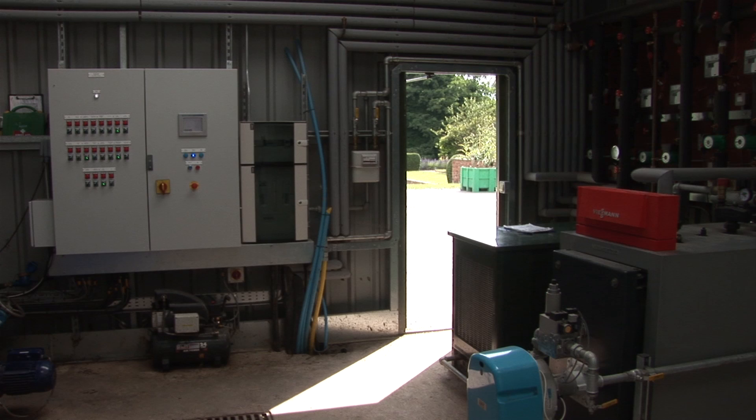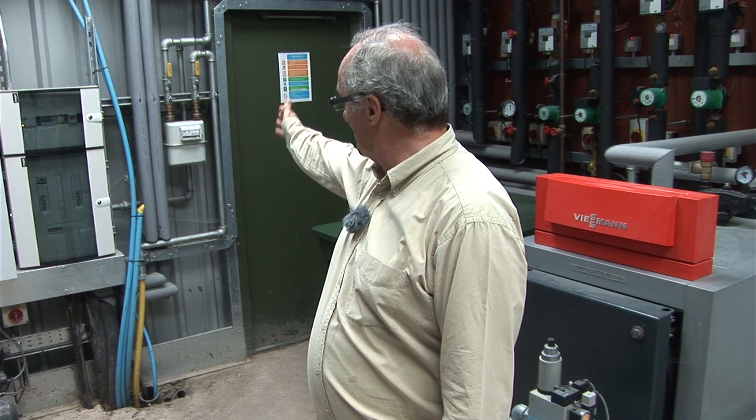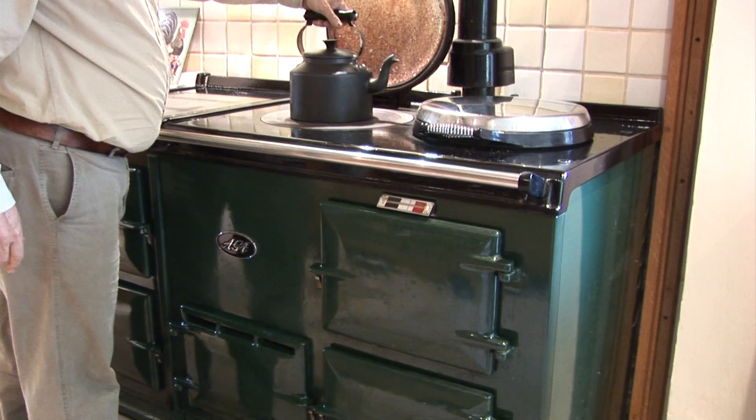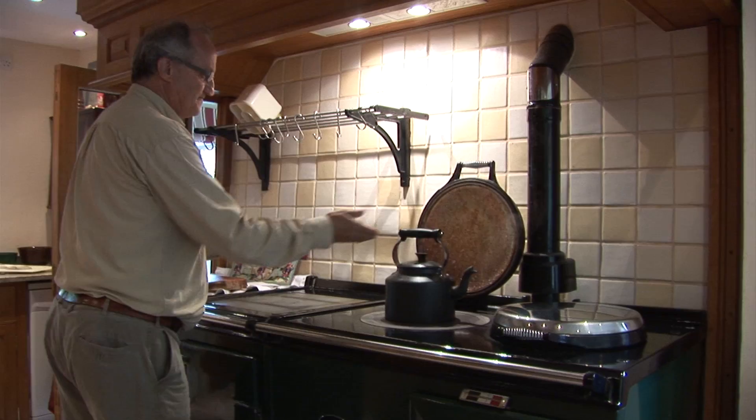In this room we can see how the biogas is used for energy production. On this site we've got four uses for the biogas. The first is a pipeline which goes from that small gas meter there to the house about 50 meters away, where there's an Aga cooker, and the biogas is actually used directly for fuelling that Aga.